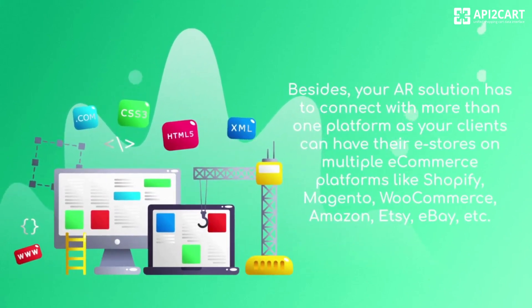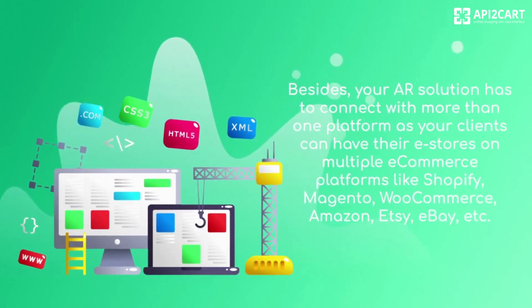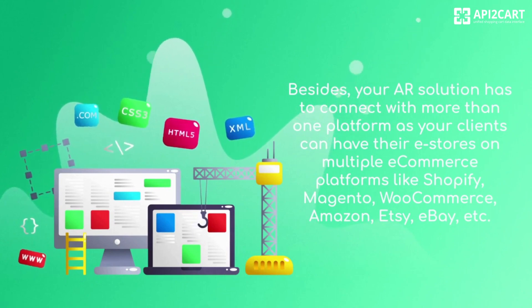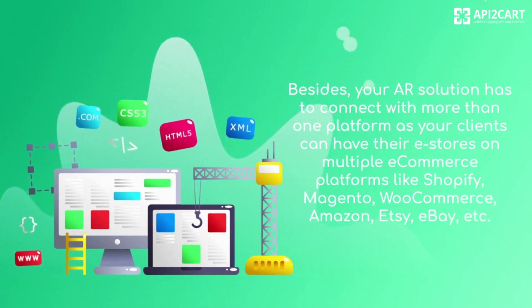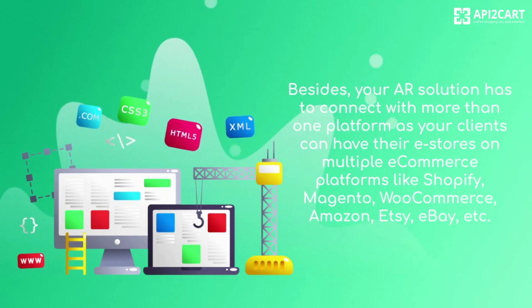Besides, your AR solution has to connect with more than one platform, as your clients can have their e-stores on multiple e-commerce platforms like Shopify, Magento, WooCommerce, Amazon, Etsy, eBay, etc.